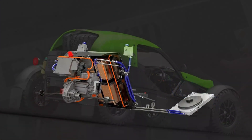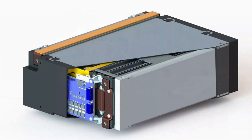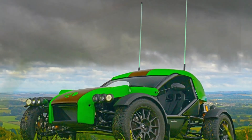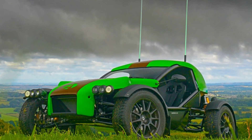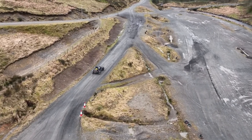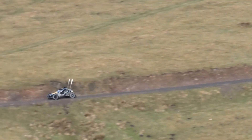The e-Nomad is visually distinguished from its ICE-powered counterpart thanks to a redesigned bodywork made of a recyclable flax-fiber biocomposite material. The new panels, developed by BAMD Composites, are 9% lighter than carbon fiber and produce 73% lower CO2 emissions during the manufacturing process.